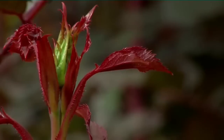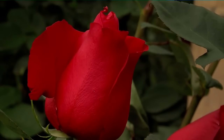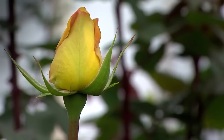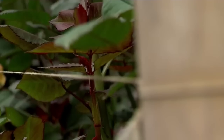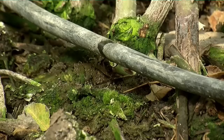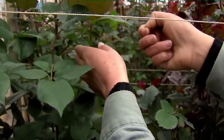We already talked about plants in training. Now let's see which activities are carried out on plants in production: irrigation, tutoring, fertilization, weeding, meshing, flower button removing, and sprout removing.